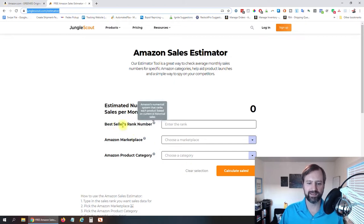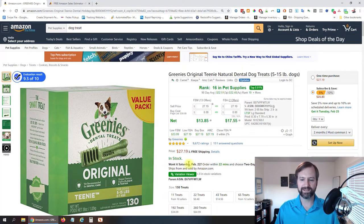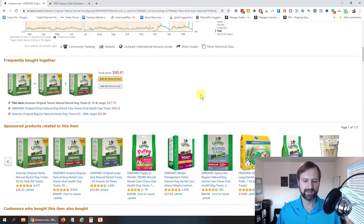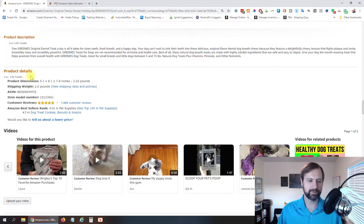What you need here is the seller's rank number, the marketplace you're selling in, and the product category. You can find that on the product page. If you scroll down below the description, there will be a Product Details section where you'll find your Amazon bestseller rank. Most listings will have a top-level category — in this case, it's number 16 in Pet Supplies.